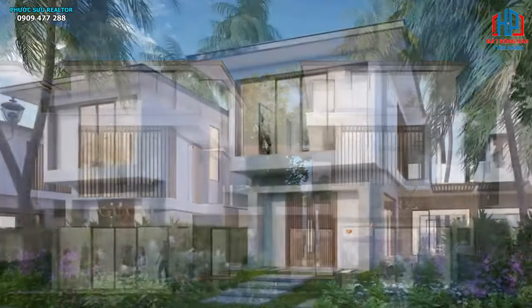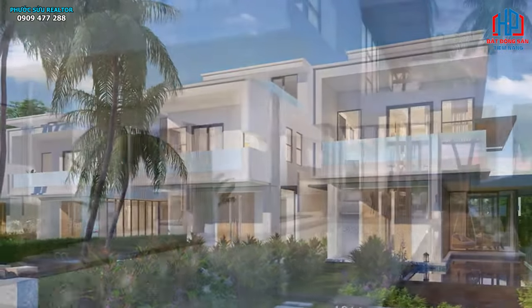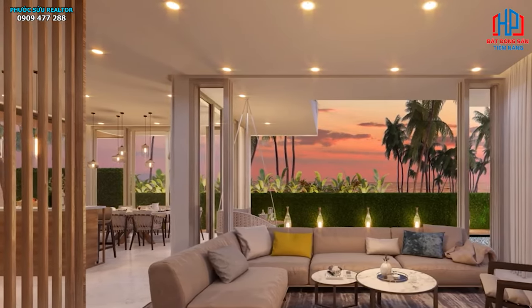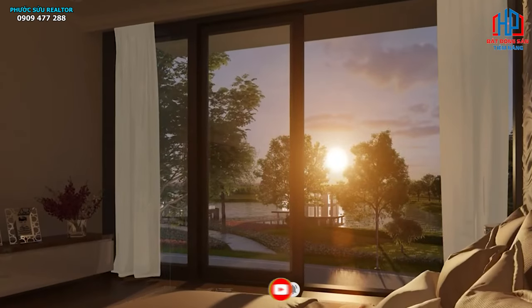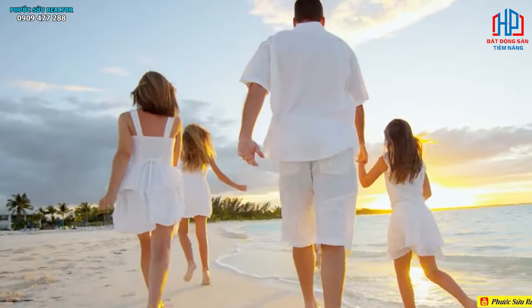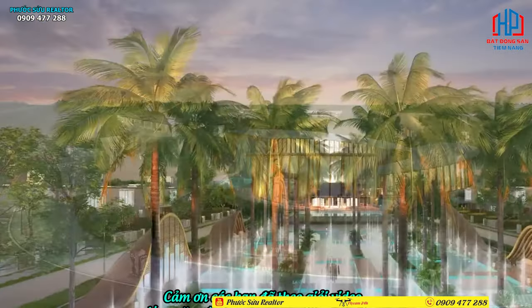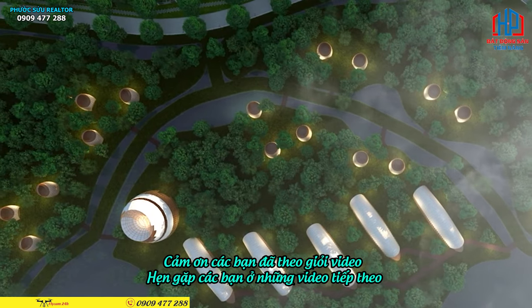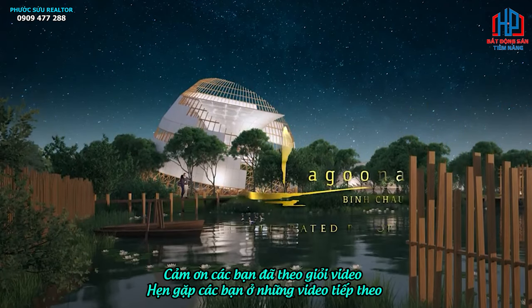Riêng khu B có 114 căn biệt thự view hồ, view sông và trực diện biển. Ngoài ra có một tòa condotel 22 tầng dự kiến cung cấp 280 căn hộ ra thị trường. Khu khách sạn phục vụ vui chơi giải trí cho Windham vận hành là tòa 18 tầng với khoảng 250 phòng khách sạn theo tiêu chuẩn 5 sao của Windham. Khi mua khu A, ngoài tiện ích khu A, cư dân được sử dụng tất cả tiện ích tại khu B.